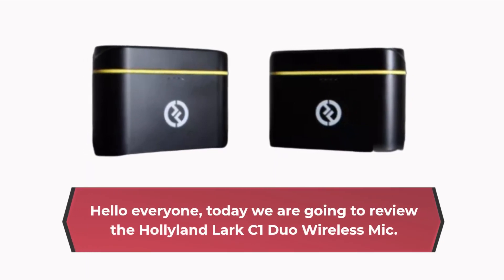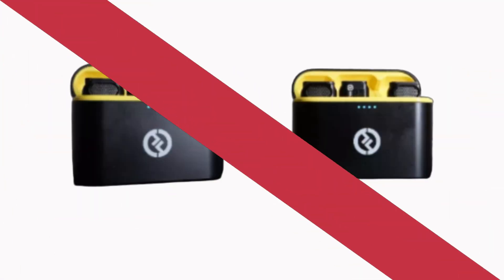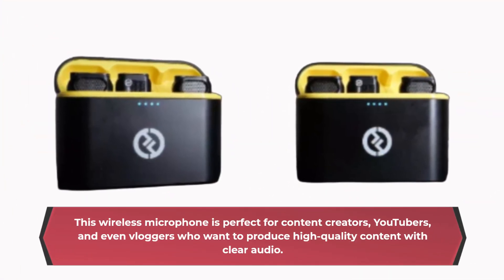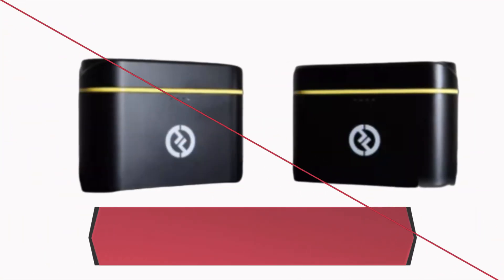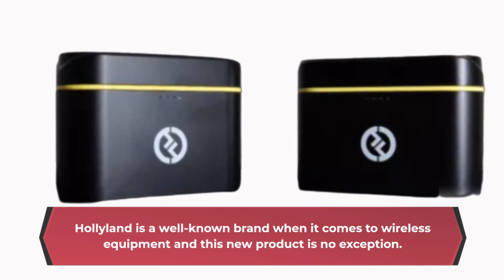Hello everyone, today we are going to review the Hollyland Lark C1 Duo Wireless Mic. This wireless microphone is perfect for content creators, YouTubers, and even bloggers who want to produce high-quality content with clear audio. Hollyland is a well-known brand when it comes to wireless equipment, and this new product is no exception.